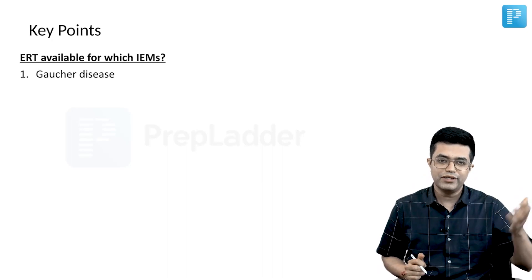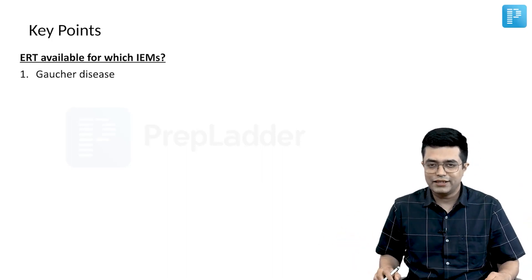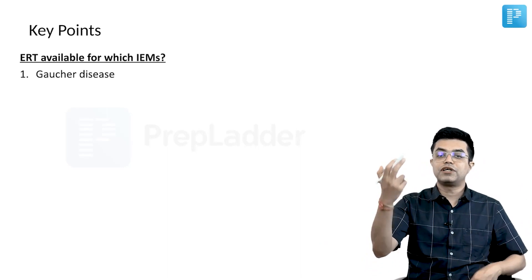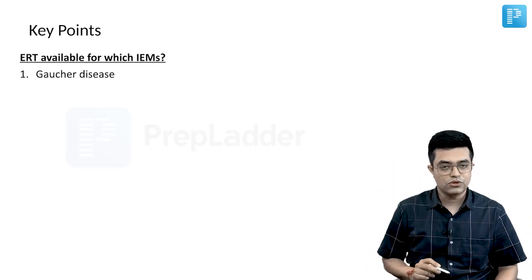This is an old neat PG question, but super speciality exams can still ask you: which was the first inborn error of metabolism in which enzyme replacement was available? The answer is Gaucher's disease.